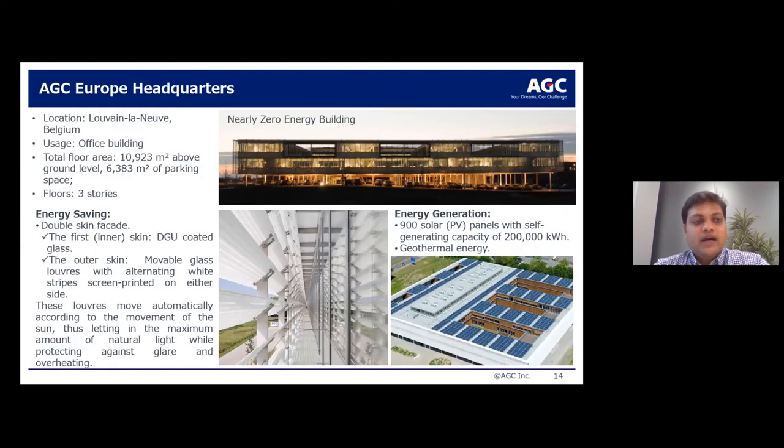Another building we built for ourselves is our European headquarters in Belgium. The total floor area is about 10,923 square meters across three stories. This is a nearly zero energy building. The energy saving comes from the double skin facade: the inner skin is a high-performance double-glazed unit, and the outer skin has movable glass louvers with screen printing that automatically adjust to the sun's movement, cutting glare and reducing overheating. Solar panels generate about 200,000 kWh annually, and geothermal energy was also deployed on site.